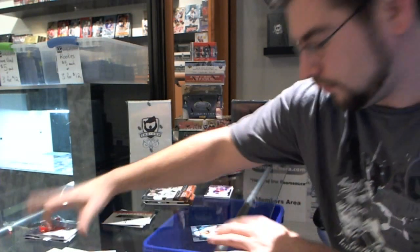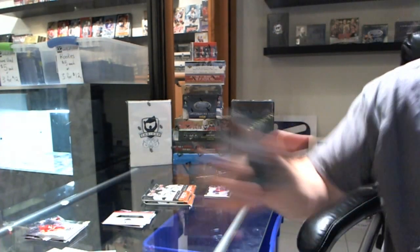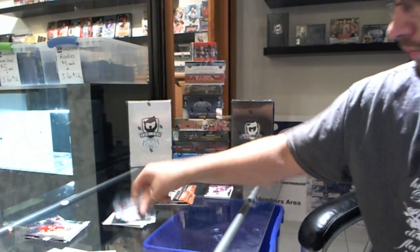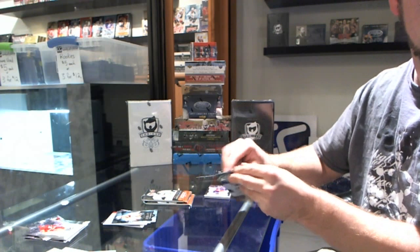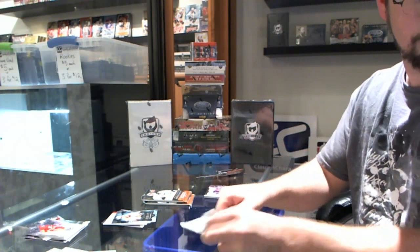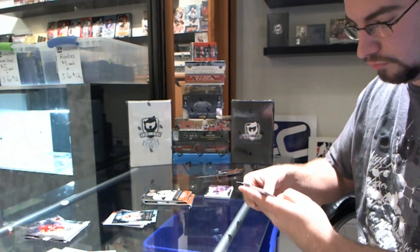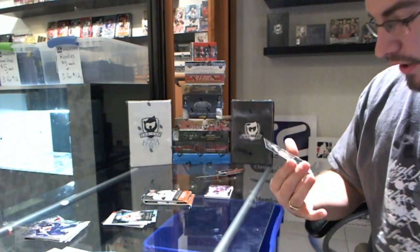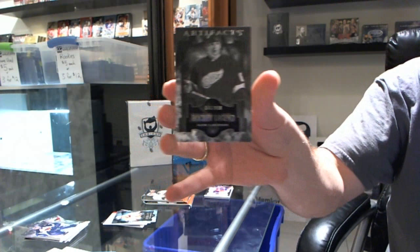We have an autograph — Patrick Weirkoch at $9.99. No autograph yet, that's a good sign. Igor Lirionov at $9.99, hockey legend.